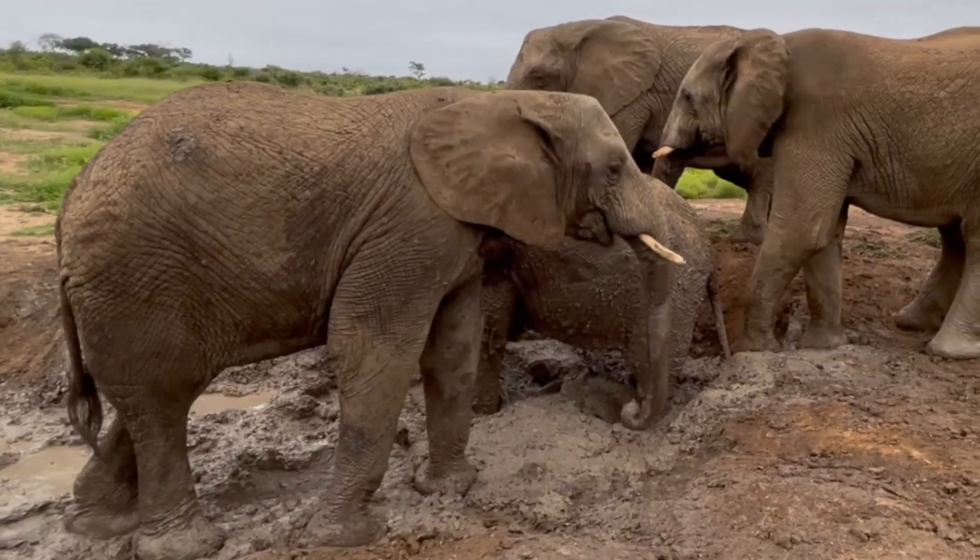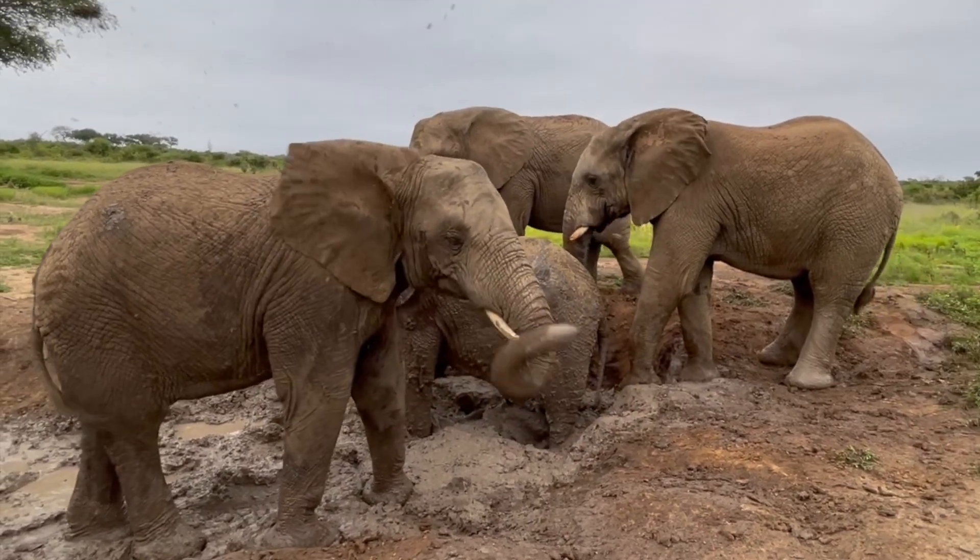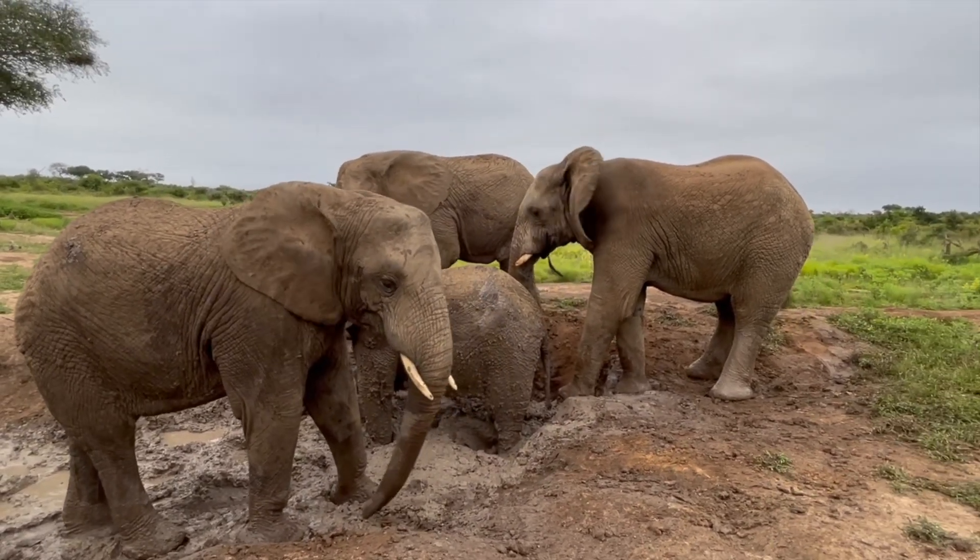Young Kumbura is seen here enjoying the muddy wallow, the result of a rainy day and mud splashing elephants.